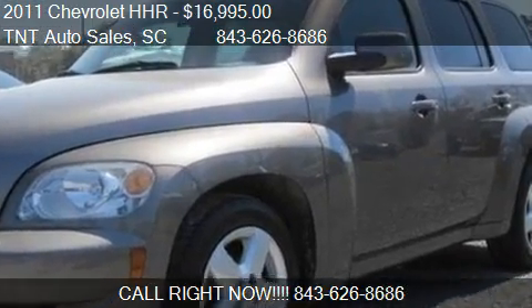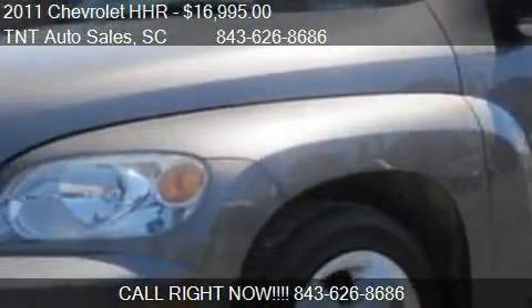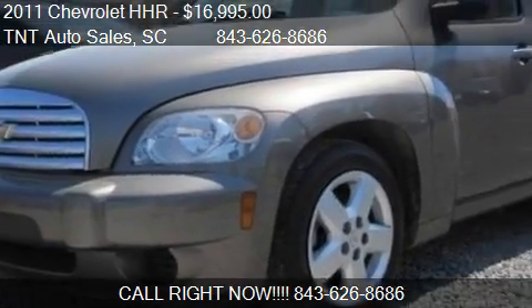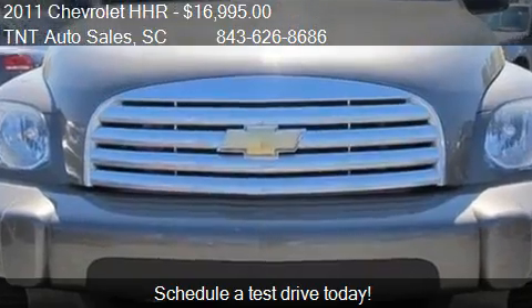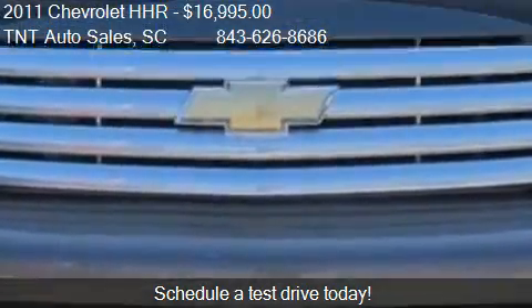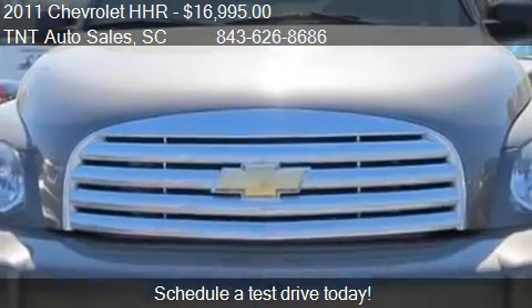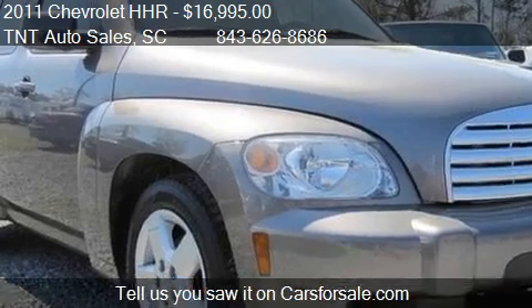This 2011 Chevrolet HHR is offered by T&E Auto Sales, priced at $16,995. This HHR is ready to sell and has just over 72,457 miles.